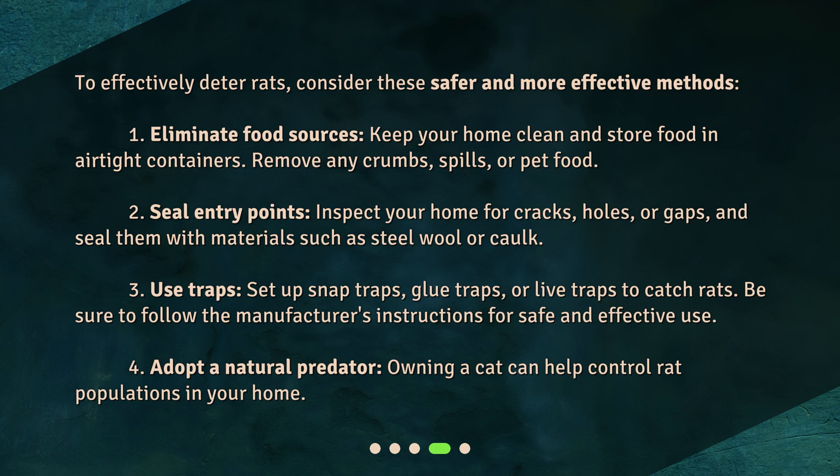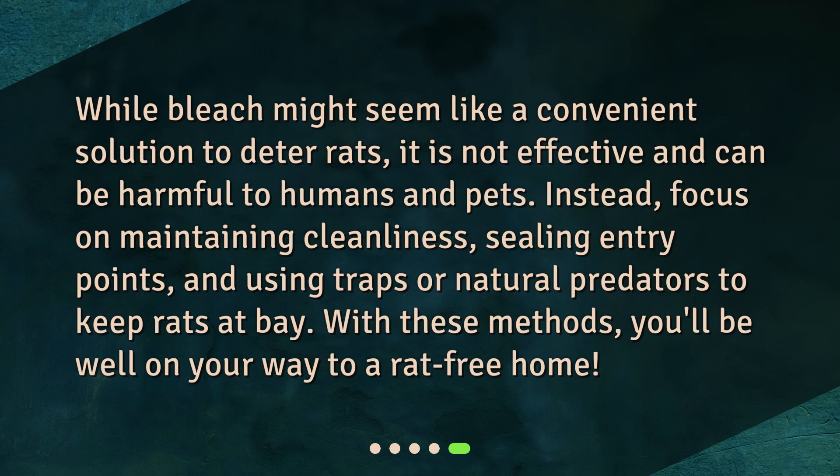Fourth, adopt a natural predator. Owning a cat can help control rat populations in your home. While bleach might seem like a convenient solution to deter rats, it is not effective and can be harmful to humans and pets. Instead, focus on maintaining cleanliness, sealing entry points, and using traps or natural predators to keep rats at bay. With these methods, you'll be well on your way to a rat-free home.